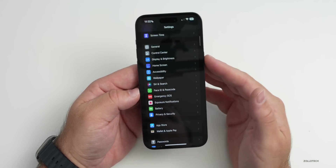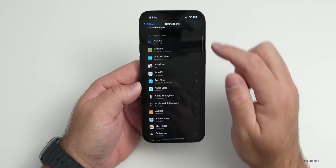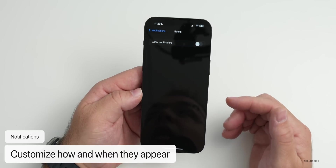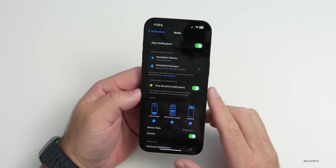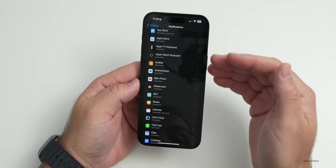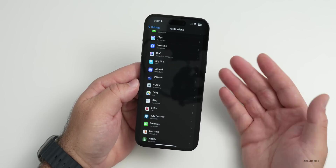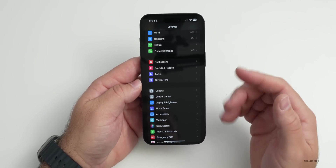Your lock screen lighting up for every notification can use a lot of power. You can enable Do Not Disturb or a Focus mode to limit this, or go into Notifications and turn them on or off per app. You can also use Scheduled Summary, which only shows notifications at designated times. Only keep notifications on for things that are genuinely important to you.